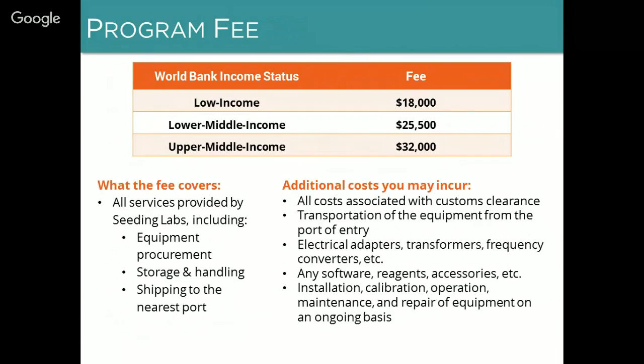Participation in Instrumental Access is very economical. Participating departments pay a program fee that helps to cover some of Seeding Labs' costs. This fee is adjusted to the income level of the country where your university is located, as determined by World Bank income status. These fees are just a fraction of the cost of purchasing equipment either new or even off the used market. Since shipments typically range in value between $60,000 and $150,000, your return on investment for the program fee is very high. The fee covers all services provided by Seeding Labs including equipment procurement, storage, handling, testing, and shipping to the nearest port.